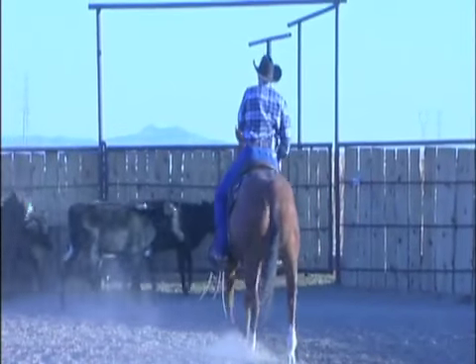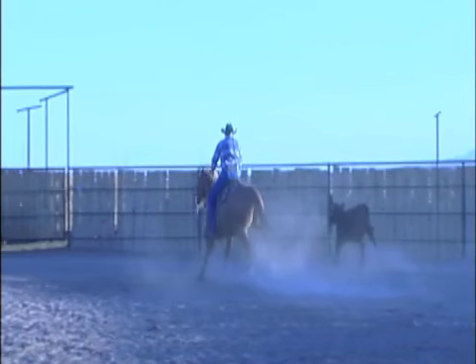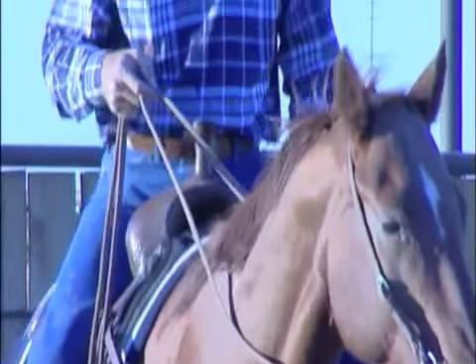I rode bulls in high school at the Junior Rodeo Association — I belonged to that. I was a cowboy for about four years. It just doesn't make sense to me to do this and not have a background in it. Knowing how horses feel, it helps — that's all I can say.